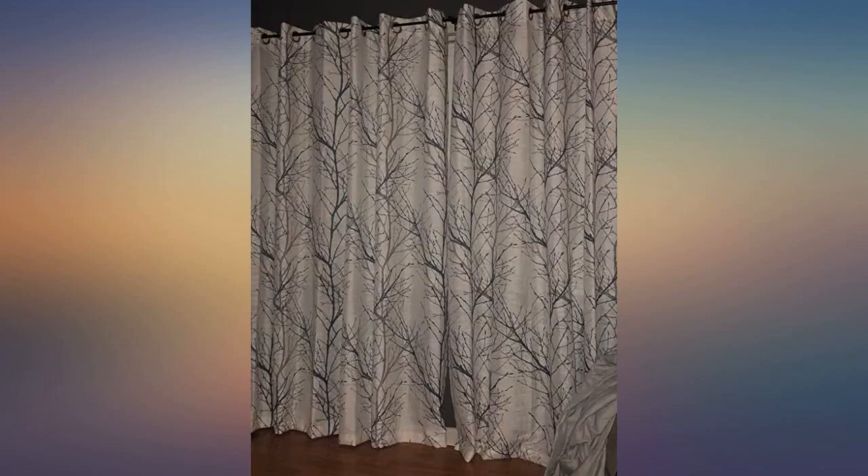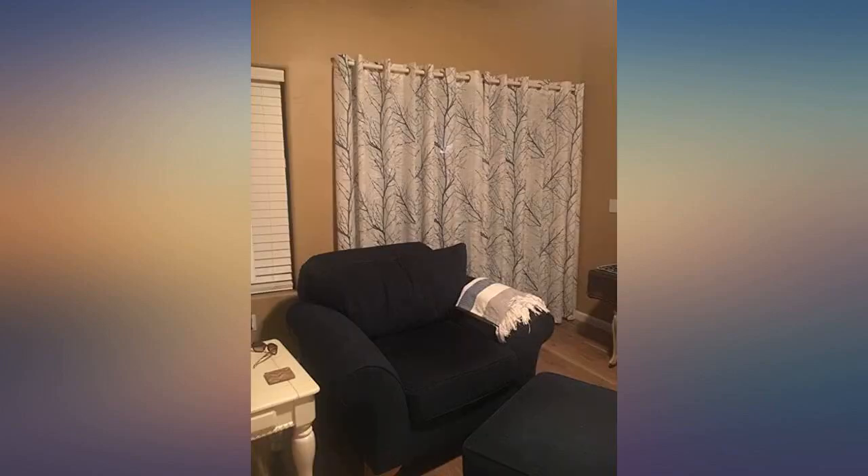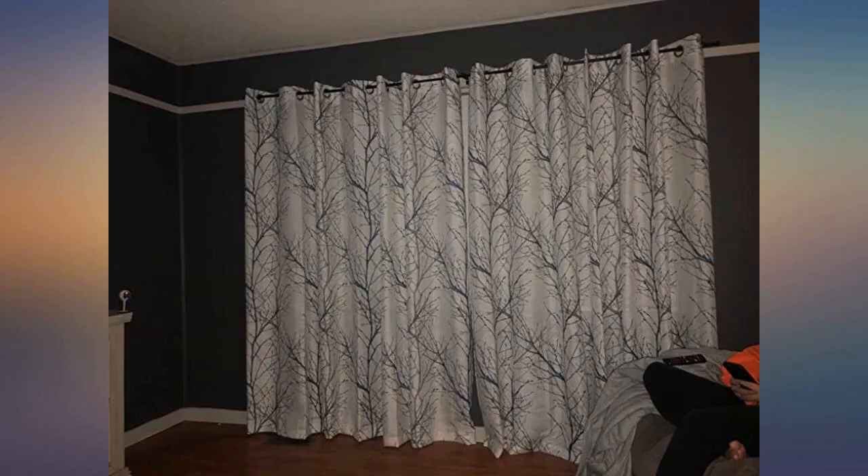I love these sheer curtains. I included a daytime photo and a nighttime photo — they are so pretty. I love everything about these curtains. They are beautiful, and the fact that they aren't completely sheer makes them gorgeous and perfect. I will order from this company again.